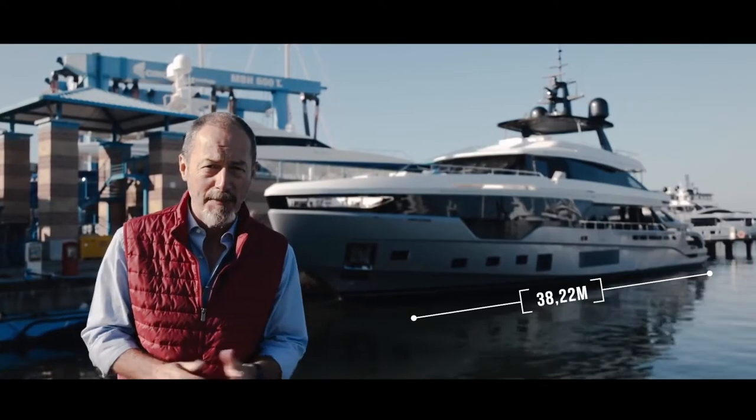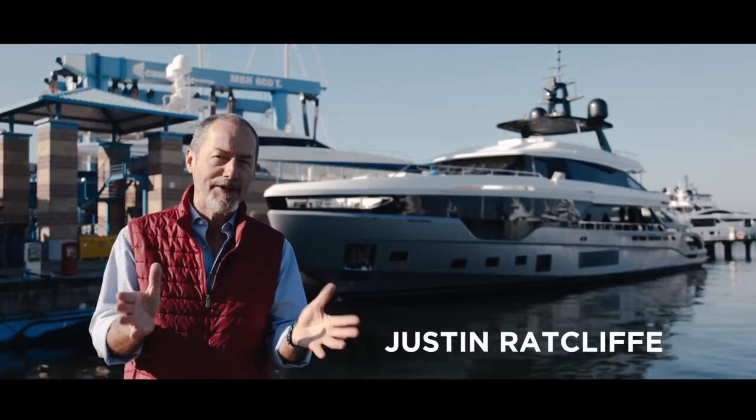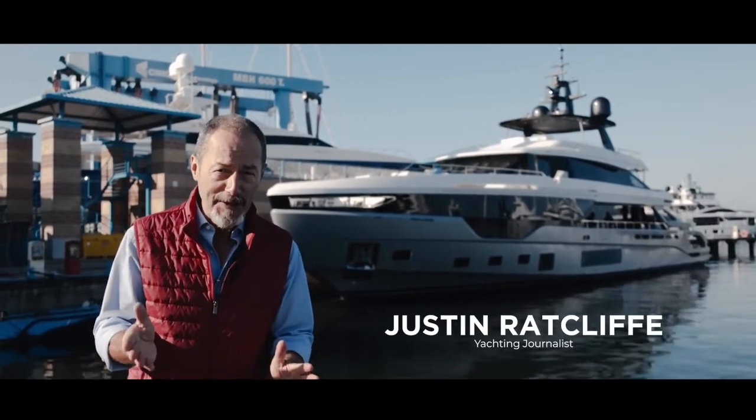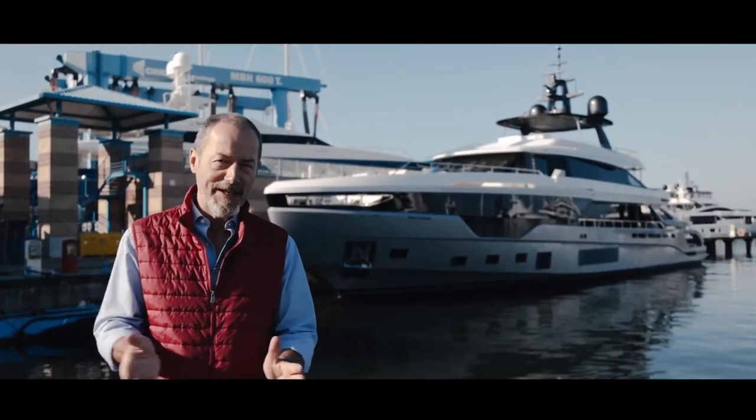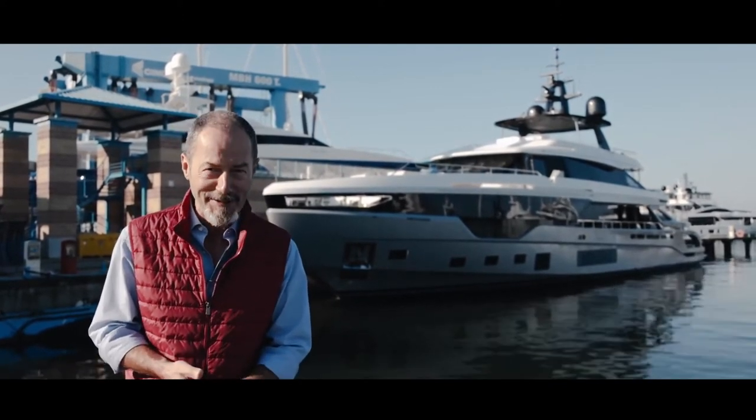Fraction over 38 meters with a beam of almost 8 meters, the Grande Tridec is Azimut's brand new flagship model and its first ever three-decker. Today we're at the Azimut Benetti Shipyard in Viareggio and we've been invited aboard for a sneak preview and sea trial.